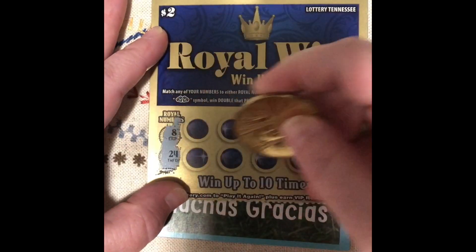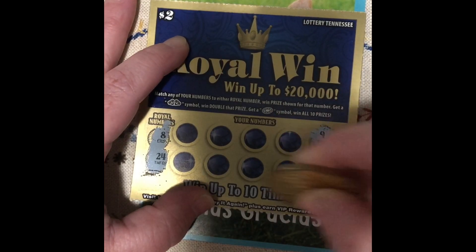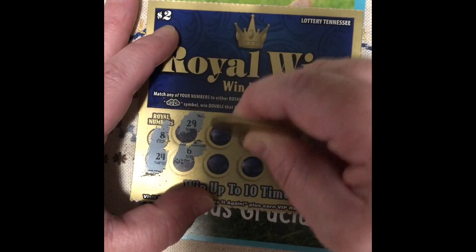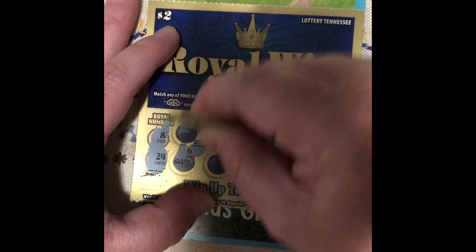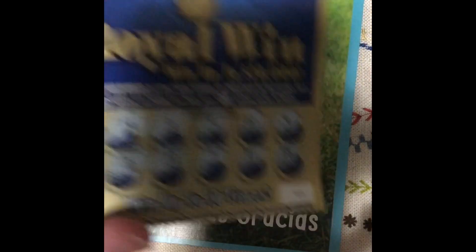We have an 8 and a 24. 9, 18, 29, 6, 5, 22, 11, 1, 7, and 12. So this one is not a winner.